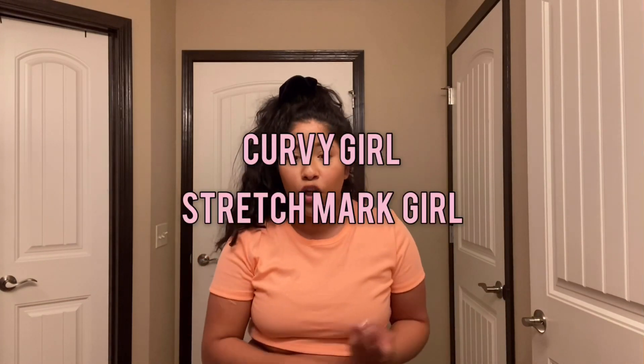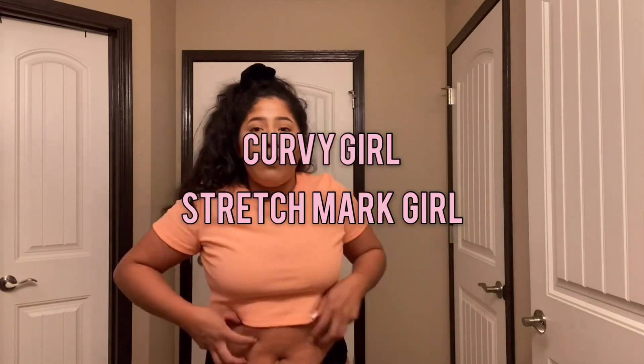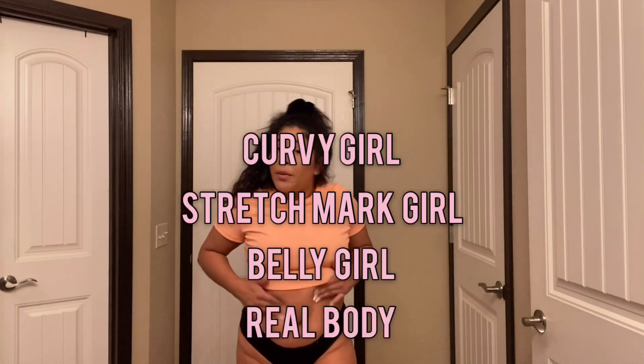I'm filming on my phone, so I hope you guys don't mind that. But today, if you guys cannot guess by the title, we're going to try on some swimsuits — curvy girl, stretch mark girl, belly girl, a real body.